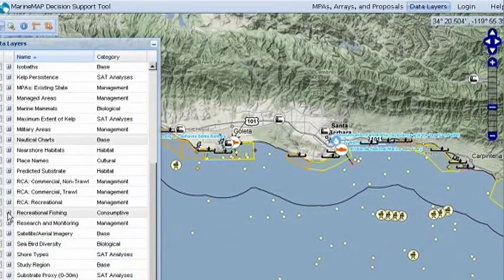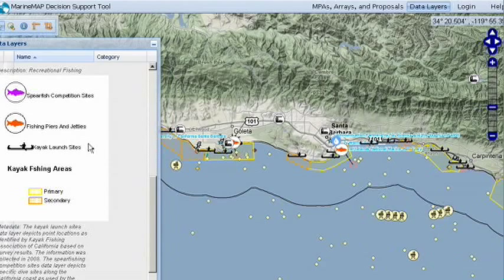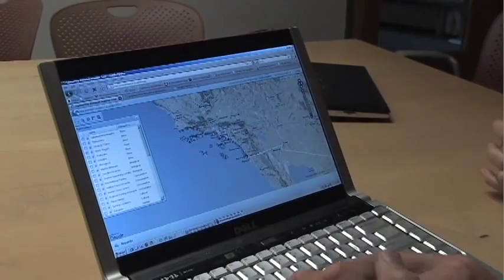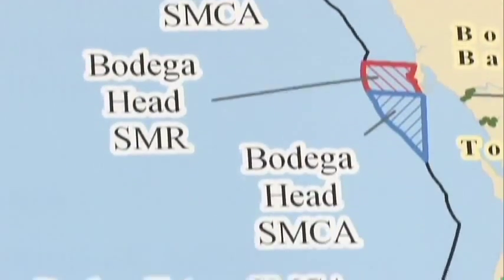With Open Ocean Map for collecting local knowledge, the next challenge became comparing fishermen's social and economic data to habitat information. That's the job of Marine Map, a decision support tool developed by Ecotrust in partnership with the Nature Conservancy and the University of California at Santa Barbara. Dr. Will McClintock is a marine biologist who heads the Marine Map Consortium based at UC Santa Barbara. Marine Map is a web-based decision support tool designed specifically for non-technical users and non-scientists to make science-based decisions about where to put marine protected areas along the coast of California.